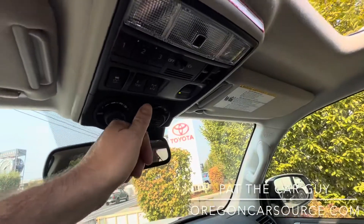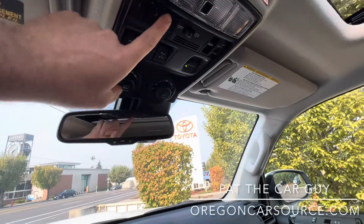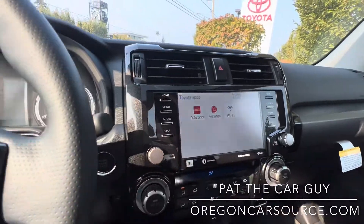You've got a locking rear differential, crawl control, multi-terrain select, and HomeLink for your garage door openers or gates, as well as Remote Connect and the built-in Wi-Fi.